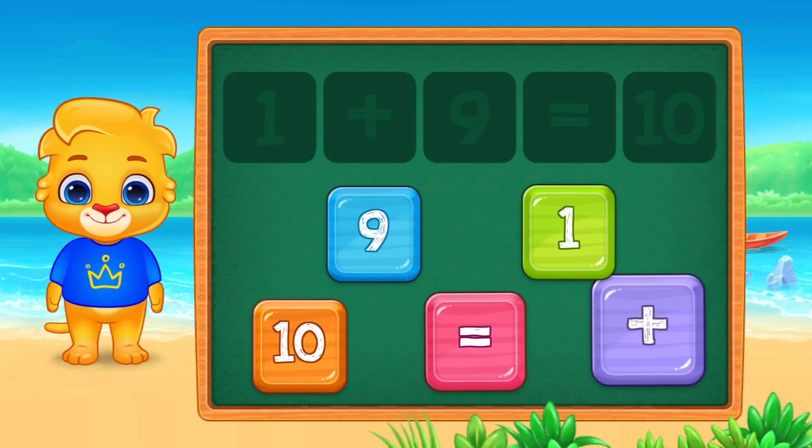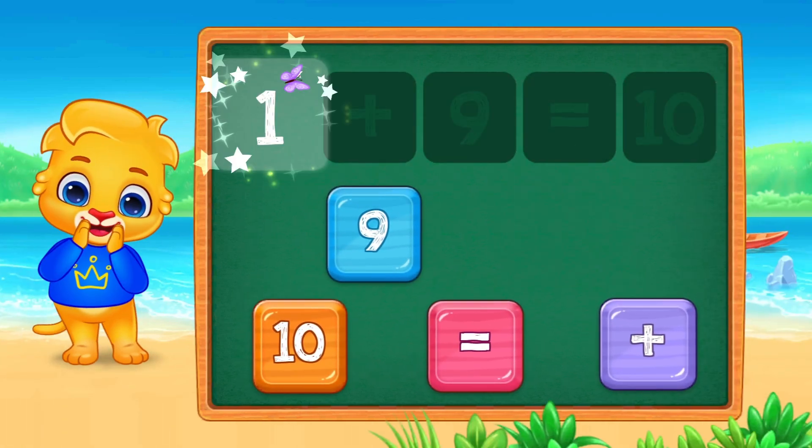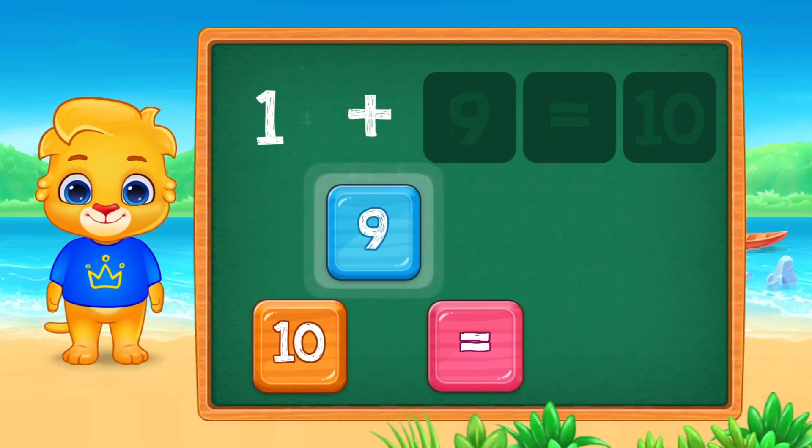Big numbers now. One plus nine equals ten. We reached the number ten.